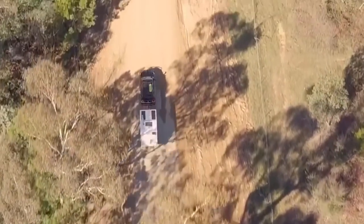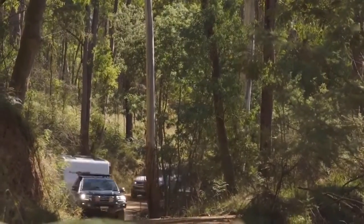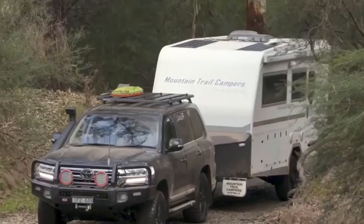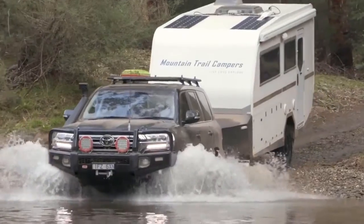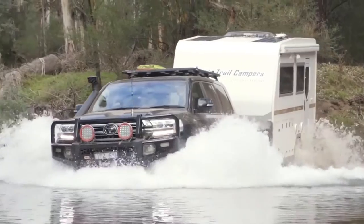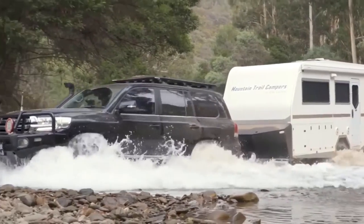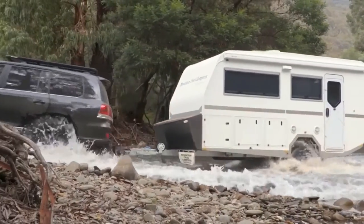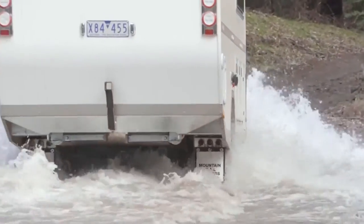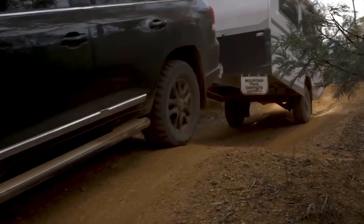It's once you get off the bitumen and you start getting onto the dirt roads and out into the forest that you start feeling like the adventure's about to begin. At heart I'm a four-wheel driver and I love being able to get to the remote campsite — the place that's hard to get to. That's what it's about for me. And whatever I'm towing needs to be able to follow me. That's where this caravan really comes into its own. Its off-road heritage is integral to its design, and it will follow me to the end of the track where that awesome campsite is.